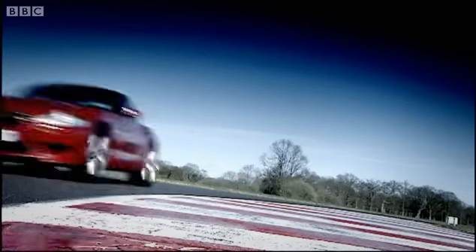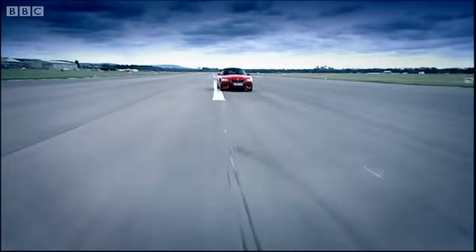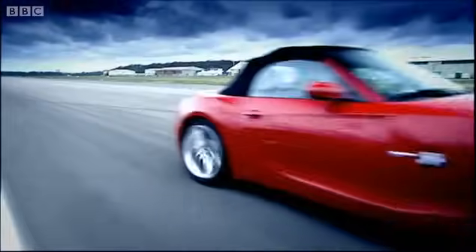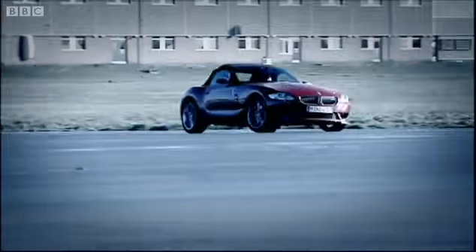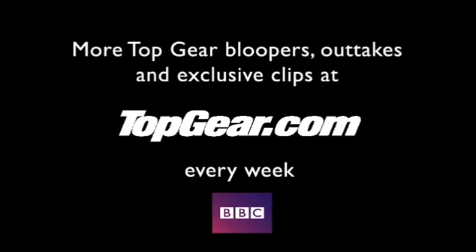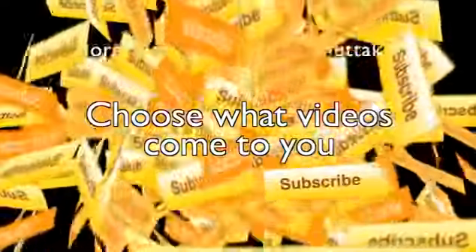The Z4 M really is the hot chili. The Boxster will never sound as good, nor thrill half as much. It absolutely steals your heart. Which is why it's the one I'd drive home — if I could see.